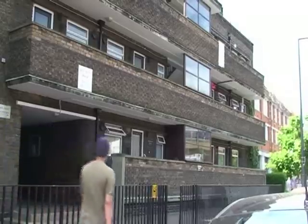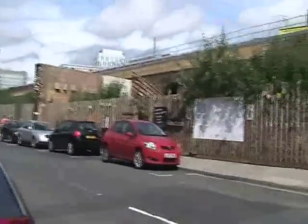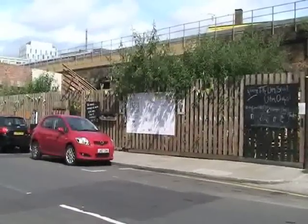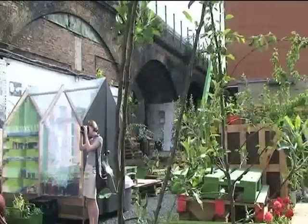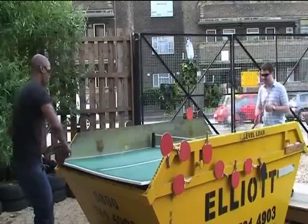It might not look like much from the outside, but behind this fence is a thriving temporary community garden recently opened to the public. Union Street Urban Orchard occupies a formerly disused, privately owned site in Bankside, South London, and consists of 85 fruit trees, a scrumping shed to make cider, and even a ping pong table made from a skip.